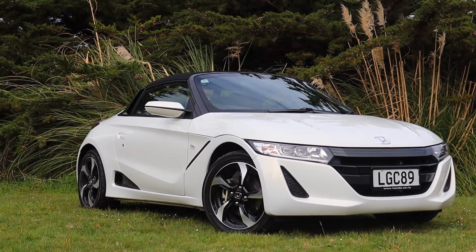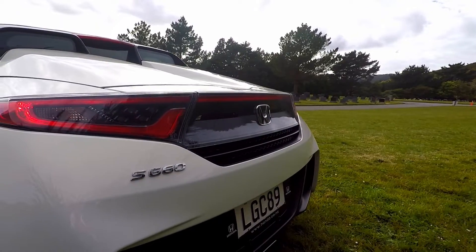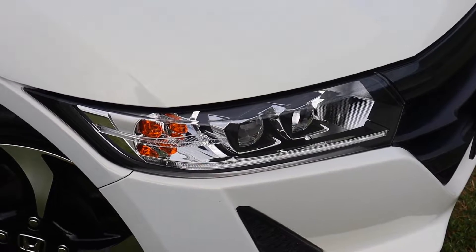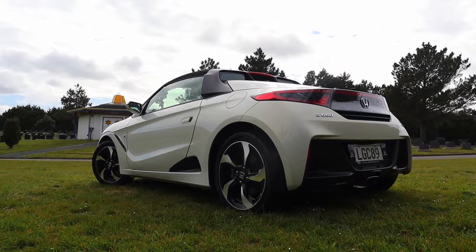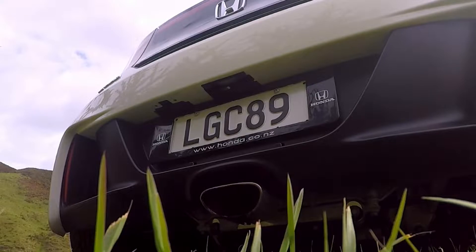On the exterior front it looks absolutely incredible. It's very sort of cutesy but also quite aggressive as well. It's got some really nice looking little LED lights down here and it's obviously also a convertible, so you can take the roof off. Around the back it looks awesome too, with really nice LED lights and a very cool little centre mount exhaust.